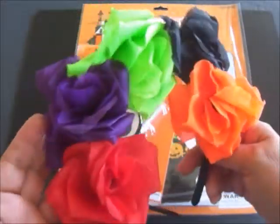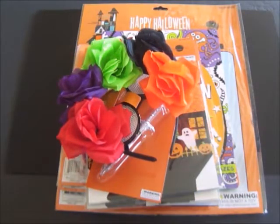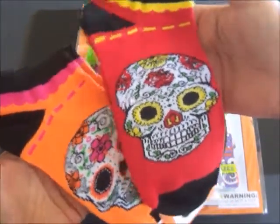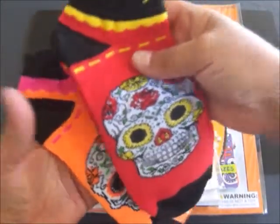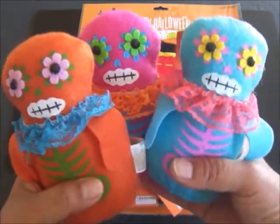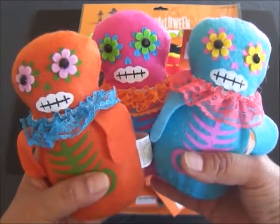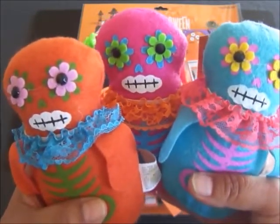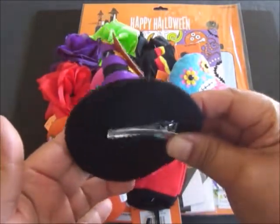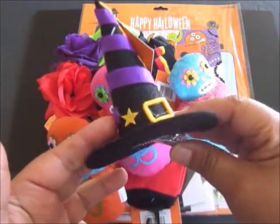This Day of the Dead headband is so cute and colorful, also from the 99 cent only store. I'm also including these two pairs of Day of the Dead socks from the 99 cent store. And also these really cute Día de los Muertos little dolls from the 99 cent store — I just really love these. The winner will also receive this really adorable witch hair clip, also from the 99 cent only store.